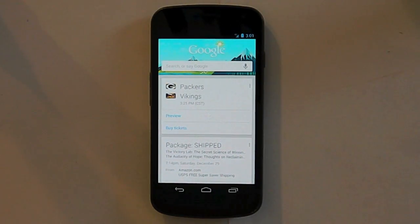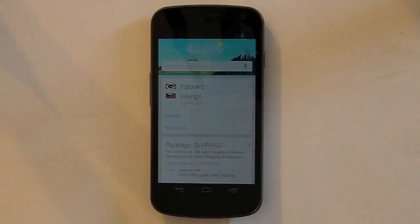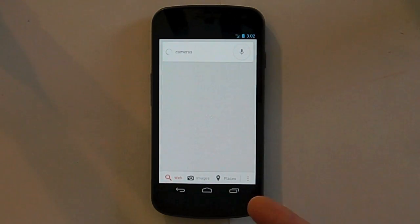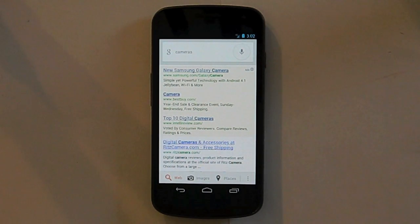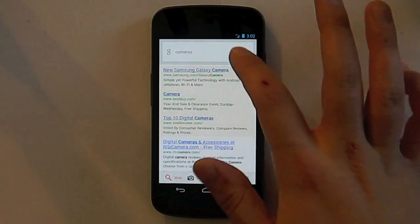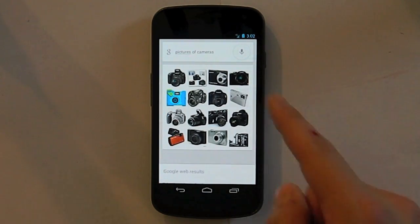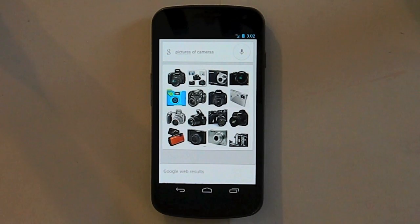More basic things you can do with Google Now is you can just Google things. Obviously, like let's say I want to search cameras — and it will just come up with a Google search result for cameras. But if I wanted pictures of cameras, I would say 'pictures of cameras,' and it would come up with a list of pictures of cameras. So, Google image search, basically.